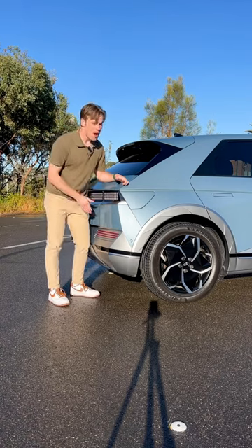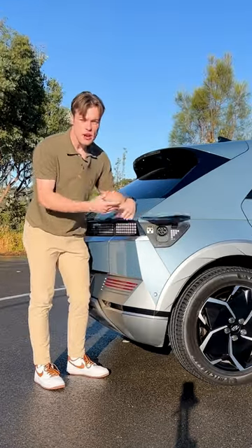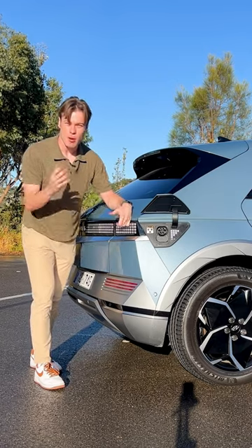For 2023, the Ioniq 5 has a bigger battery, which means you can now travel up to 507 kilometers per charge.